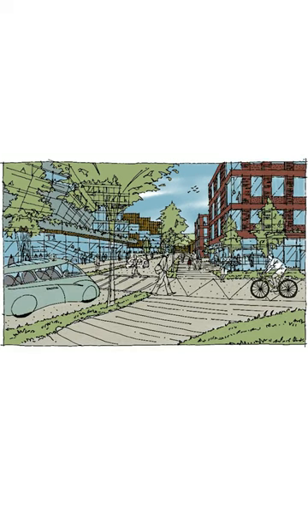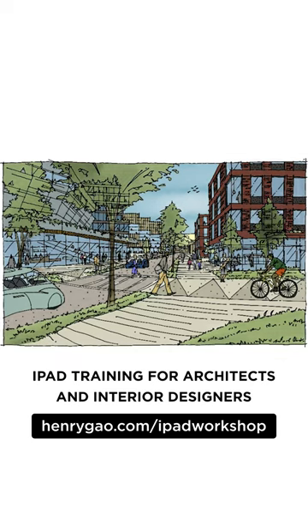While not every project goes through a phase like this, there's real value in being able to communicate a story with limited resources.